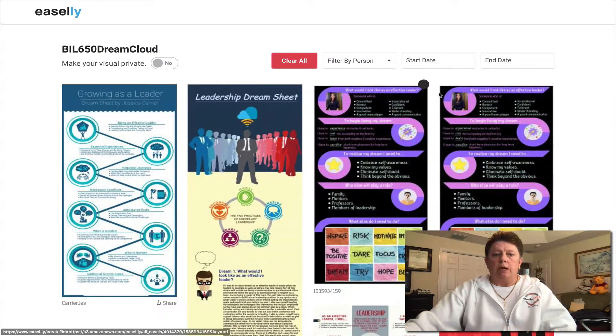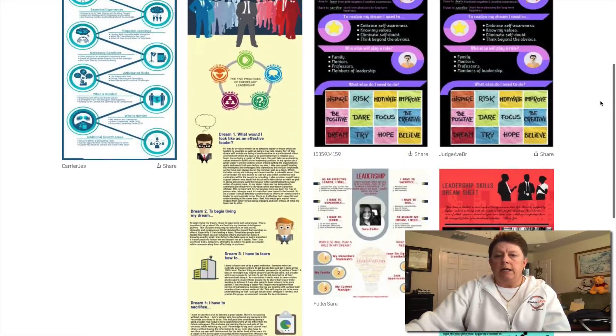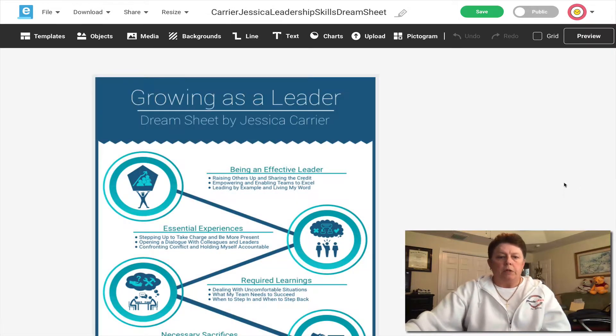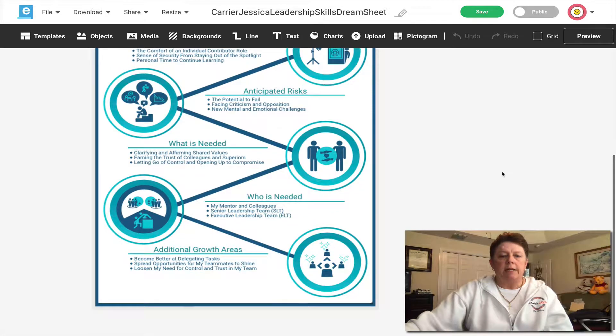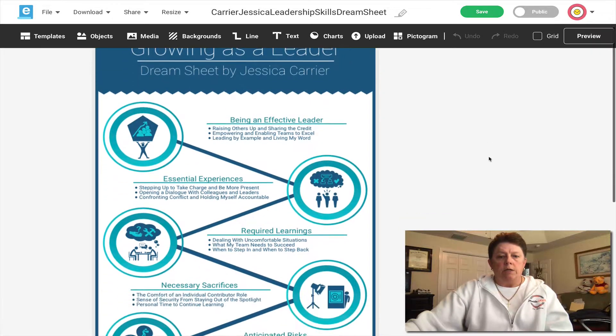I wanted to take a moment and show you a couple of the ones that have been created in previous classes. As you can see, there are several here. No two look anything alike, except this one — this is the same girl, she created two. This infographic addressed all of the requirements: being an effective leader, the essential experiences necessary, the required learnings, necessary sacrifices, anticipated risks, what is needed, who is needed, and additional growth areas. It pretty much adheres to all of the best practices for an infographic — it's easy to follow, starts at the left and goes all the way down to the bottom, and it's very limited in text but gets the point across.